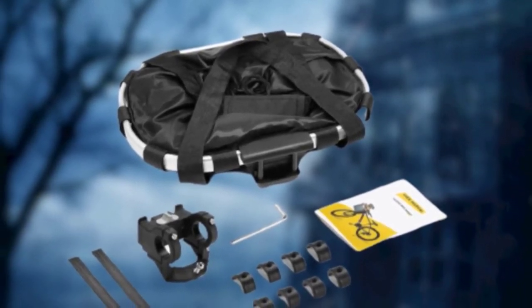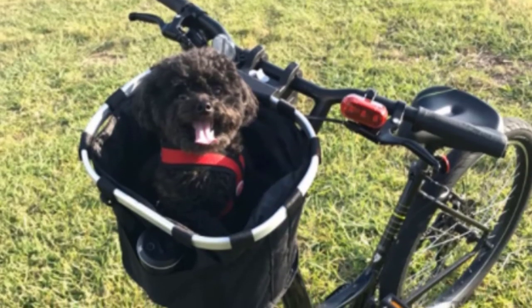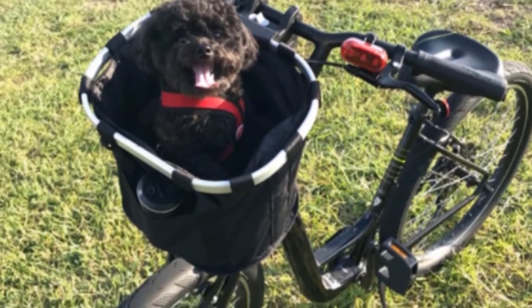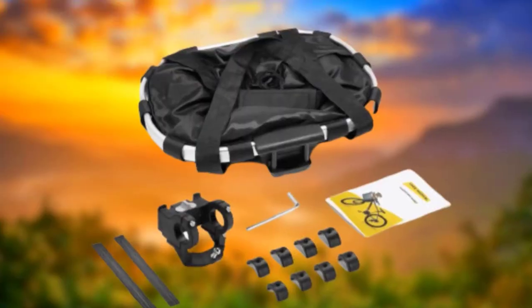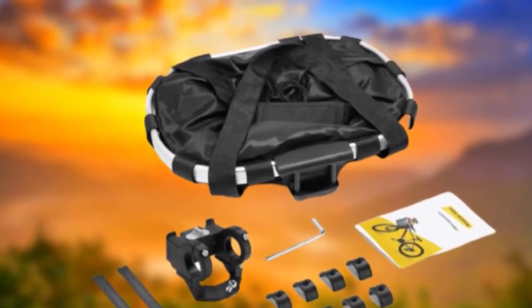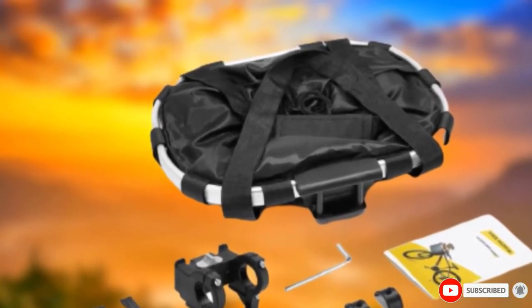The dense nylon is hard-wearing and also waterproof. You can remove the basket to streamline cleaning, so there's no reason not to keep your pup's little lair immaculate. Unlike some cheap dog bike baskets, this pocket-friendly model feels nicely stable once installed. For a great all-rounder suitable for smaller dogs up to 11 pounds, this is one of the best cheap dog bike baskets out there.